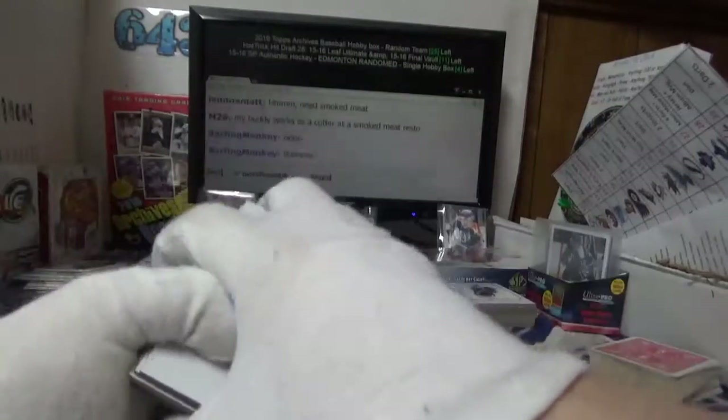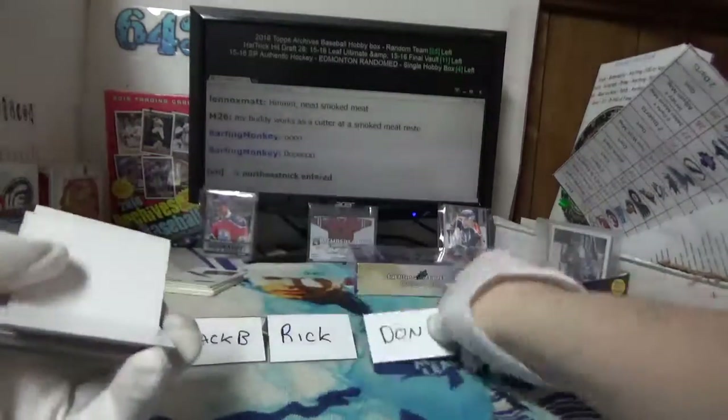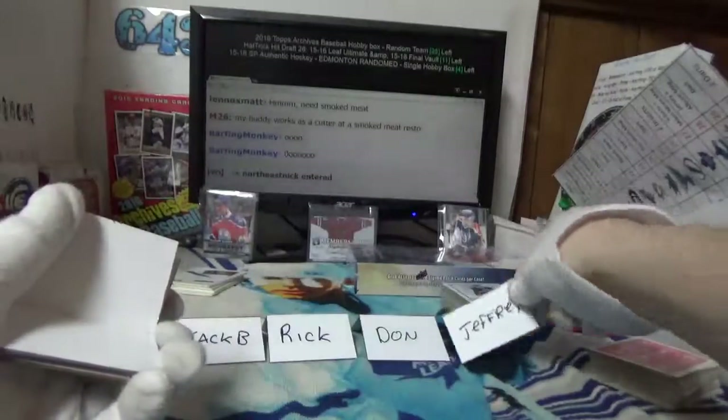Alright, four hands starting with Jack B — dealing from the bottom here, Rick — so doesn't really matter. Don and Jeffrey.